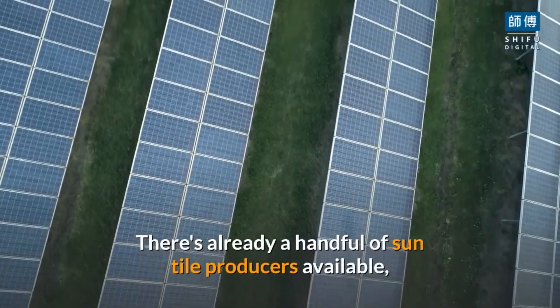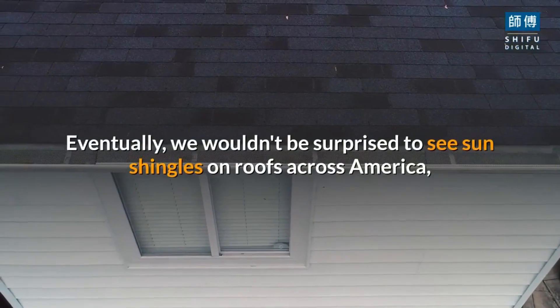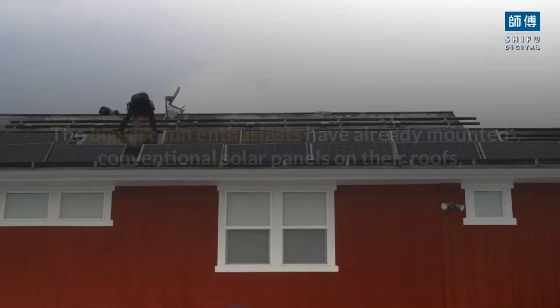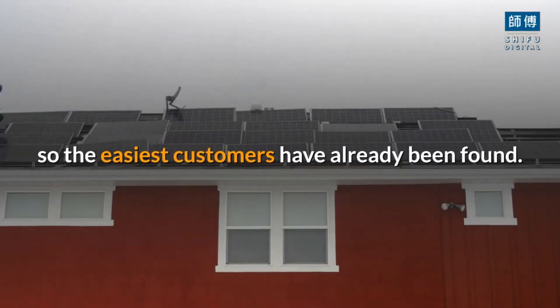There are already a handful of sun tile producers available, like Luma Solar, RGS, and CertainTeed. Eventually, we wouldn't be surprised to see sun shingles on roofs across America, but this will take many years to realize. The biggest solar enthusiasts have already mounted conventional solar panels on their roofs, so the easiest customers have already been found.